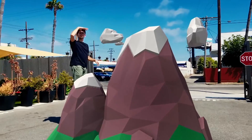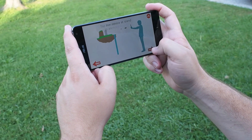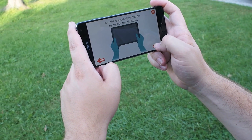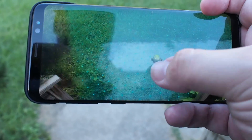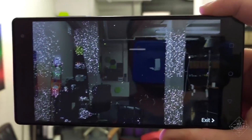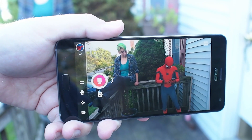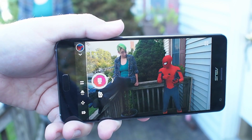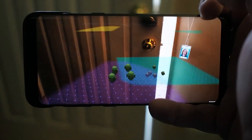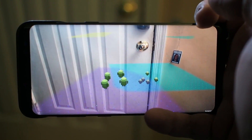So is ARCore an entirely different kind of augmented reality? Actually, no — and that's where this gets a little confusing. ARCore is actually built on a lot of the same concepts as Tango, just simplified to work on more phones. It's sort of a Tango lite, limited to augmented reality that's right in front of you. If you travel too far, or if ARCore maps to too many surfaces, the software can very easily become confused.